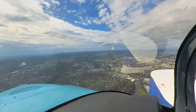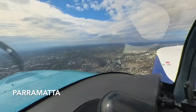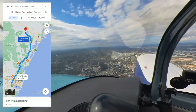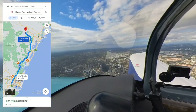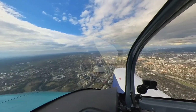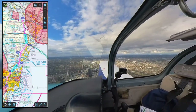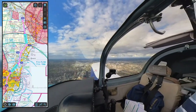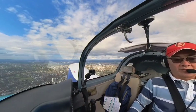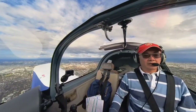We've departed Bankstown and are now flying over the city of Parramatta, beginning our journey north towards Hunter Valley. Making this trip by car using Google Maps is estimated at 2 hours 20 minutes, covering approximately 170 kilometres. Using AusRunway's app, my planned flight would take approximately 45 minutes — saving about one and a half hours compared to driving — covering 76 nautical miles, which translates to about 140 kilometres, saving 30 kilometres as well.